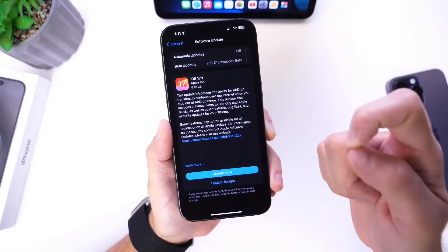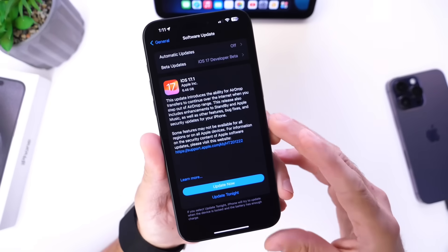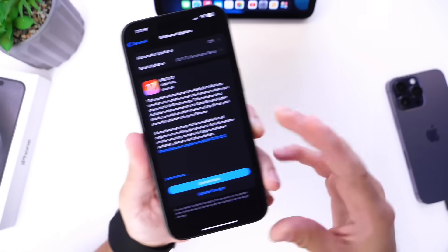That's everything for iOS 17.1 — these are the settings and options you may want to look into or change. Thanks for watching, and I'll see you guys in the next one.